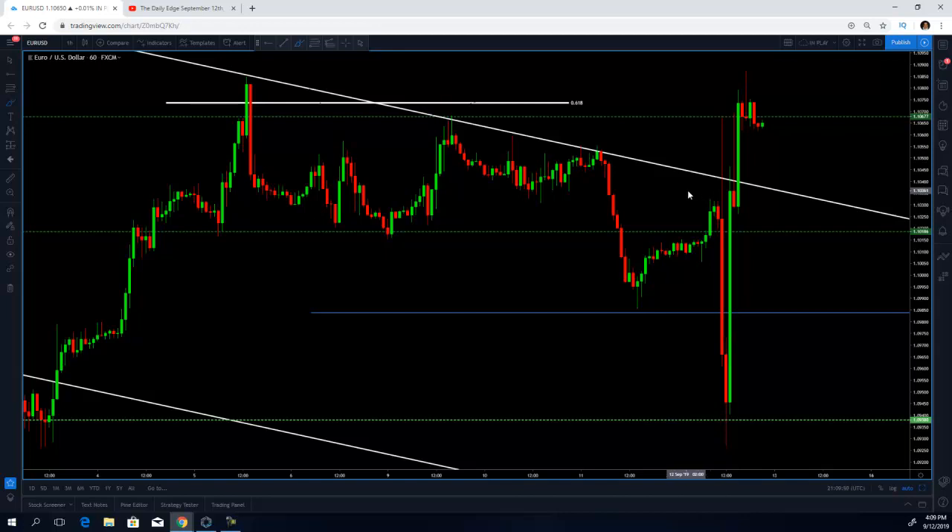What happened is that the euro rallied to our exact level, to the pip. This was a great signal to sell the euro versus the US dollar, and what happened afterwards is that the euro dropped to the bottom of our range — to our target — in about an hour and a half. This is exactly the kind of analysis you're going to get from me on the Daily Edge.